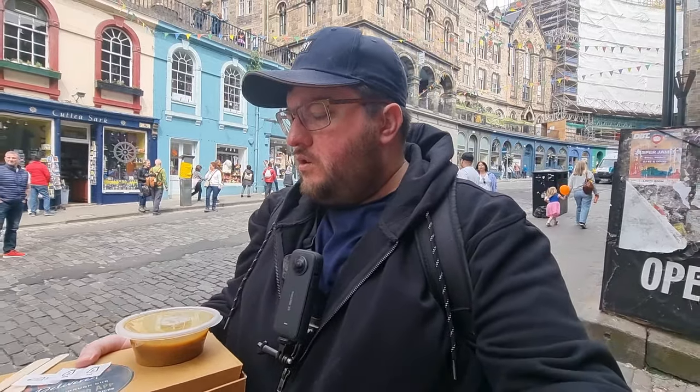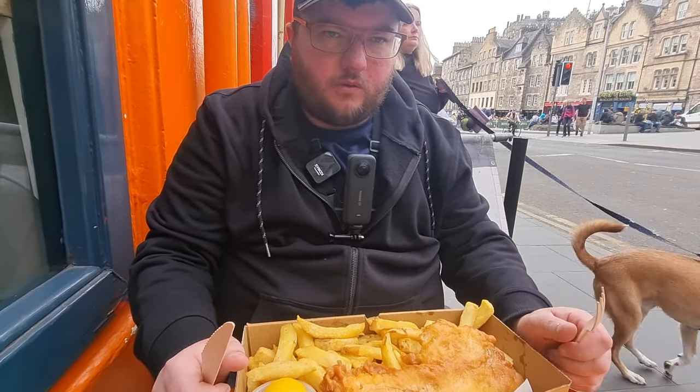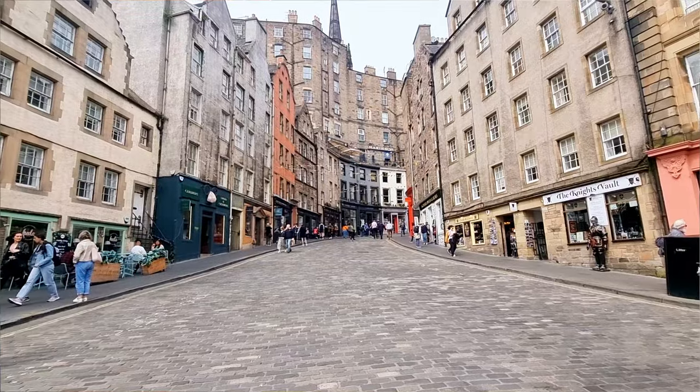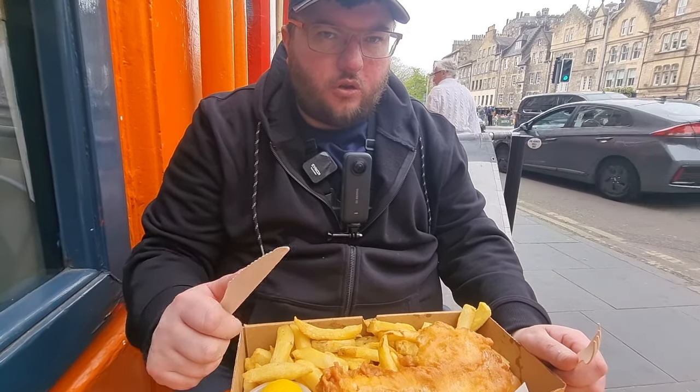Right, I need to go find somewhere to eat these fish and chips — the guy could have put them in a bag, but we'll let him off with that. Let's go find somewhere to eat these proper fish and chips. We're all set now, right next to Victoria Street, ready to review.